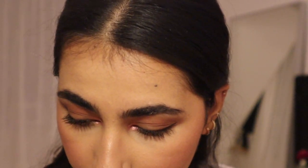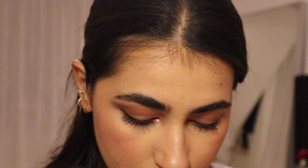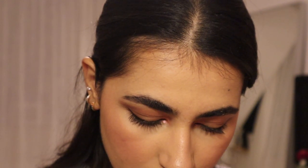Now I'm gonna do my lips. I'm gonna line them first with the NYX lip liner in shade Ever. Then I'm gonna use this lipstick by MAC. This is what it looks like — the final look.